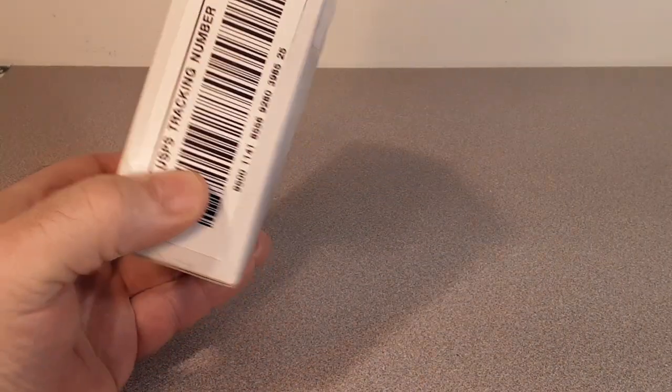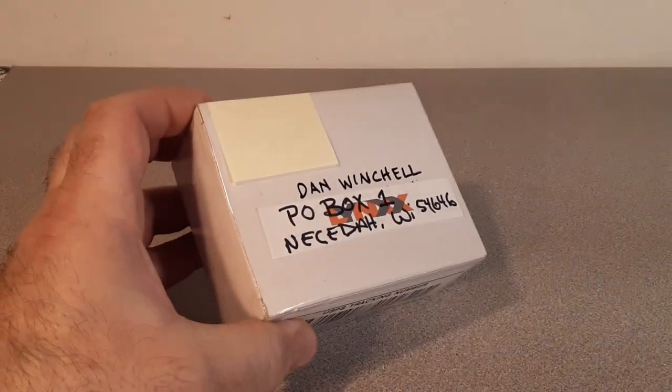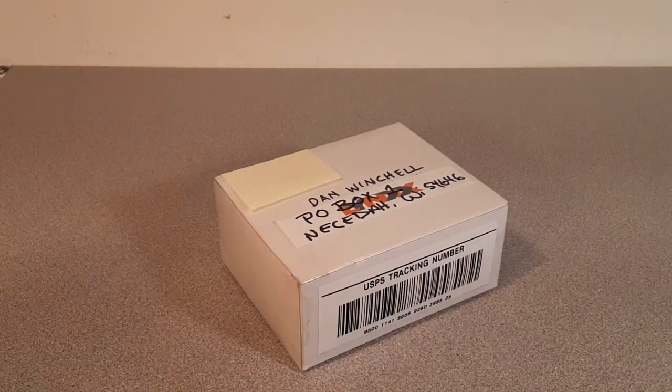G'day, g'day! How the heck are y'all? Welcome to Roverland. This is your friend Dan-O. Guess what? I got another unboxing video for you on a Saturday.